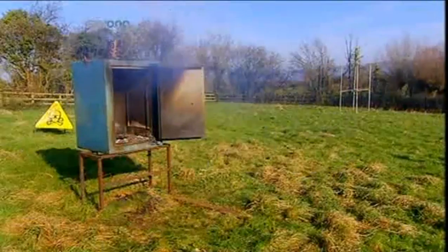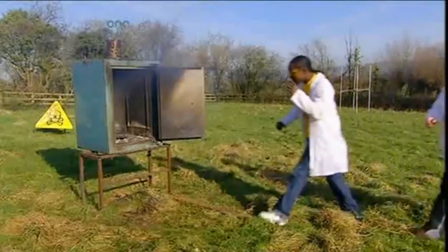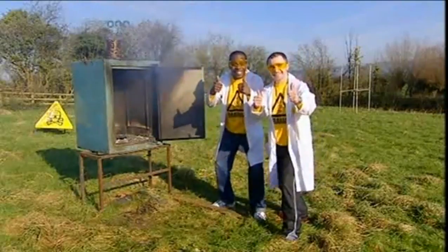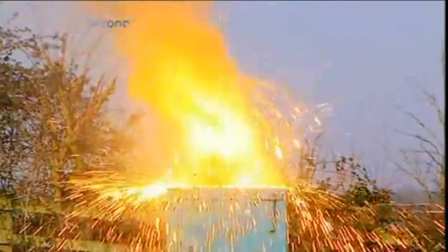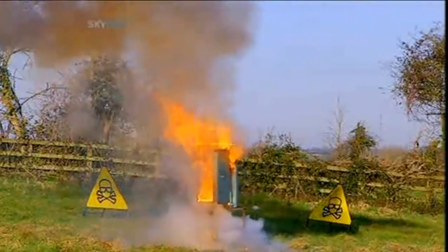Clearly, no safe is safe around Thermite, and neither are its contents. The Brainiac's £1.74 — now a worthless blob of hot metal. But hey, money well spent. So there you go, John Joe. Thermite: perhaps not the best way of robbing a safe, but spectacular.